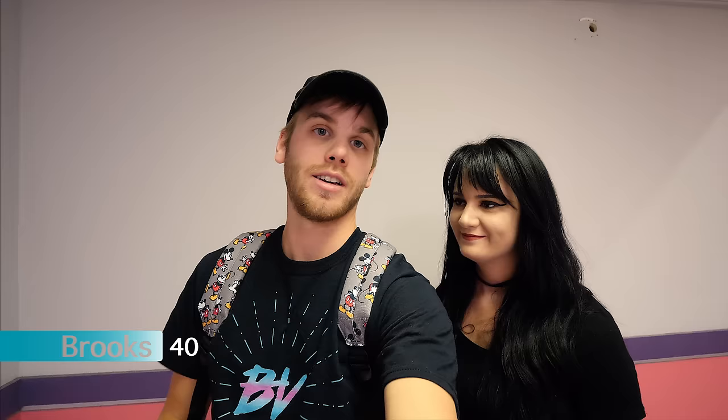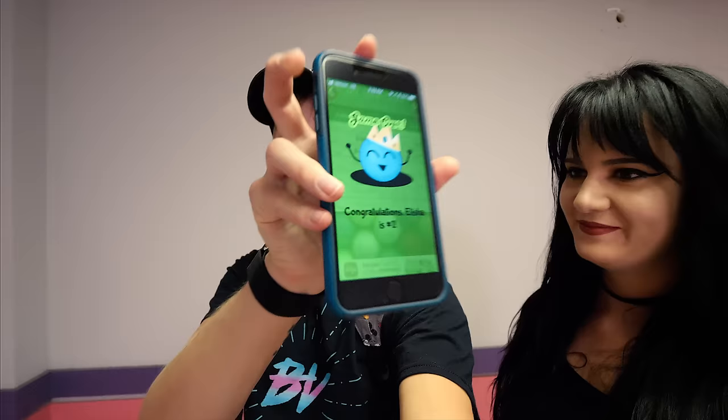You guys ready to know the scores? I got 40, Alicia got 38. So Alicia won this game. And the coolest thing about it — I love this app — look what it shows: Congratulations, Alicia won. My little dancing ball, your little dancing golf ball. That was fun.